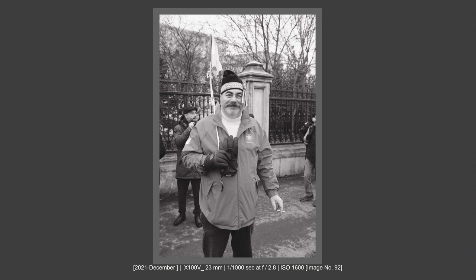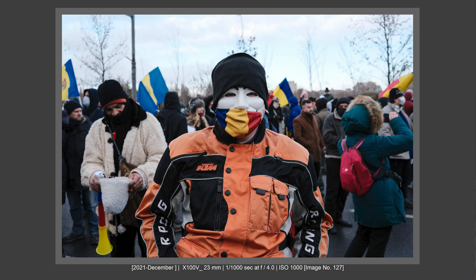My experience using a bigger camera was very, very positive. When I wanted an interaction or a portrait, I had no problems. But when doing street portraits with a small camera, it doesn't work the same way. A bigger, professional-looking camera helps you get authority and earn the trust of your subject — and that is important.